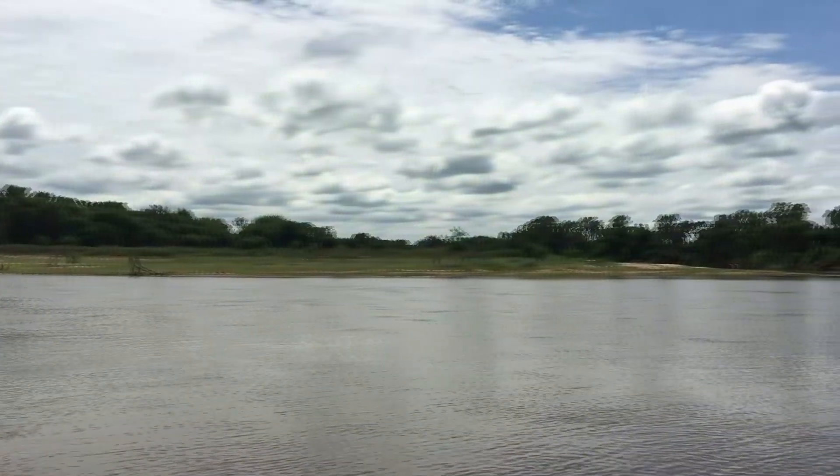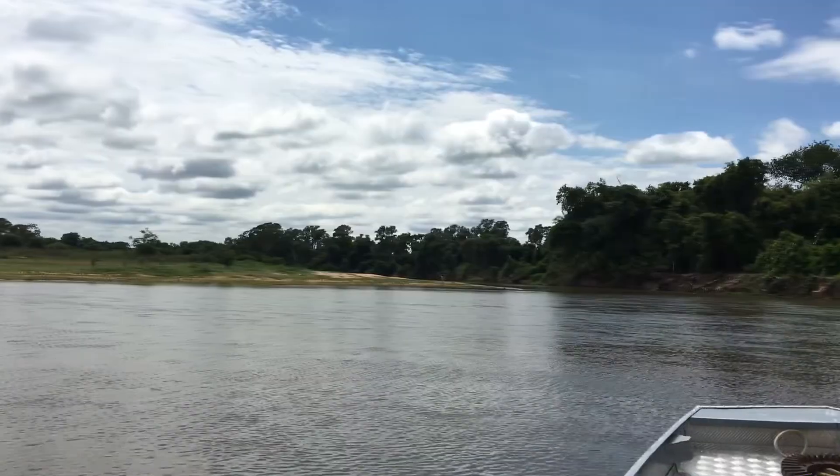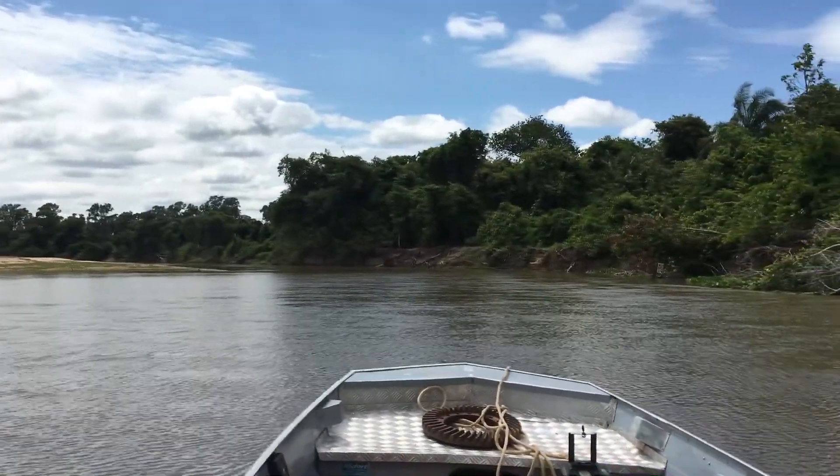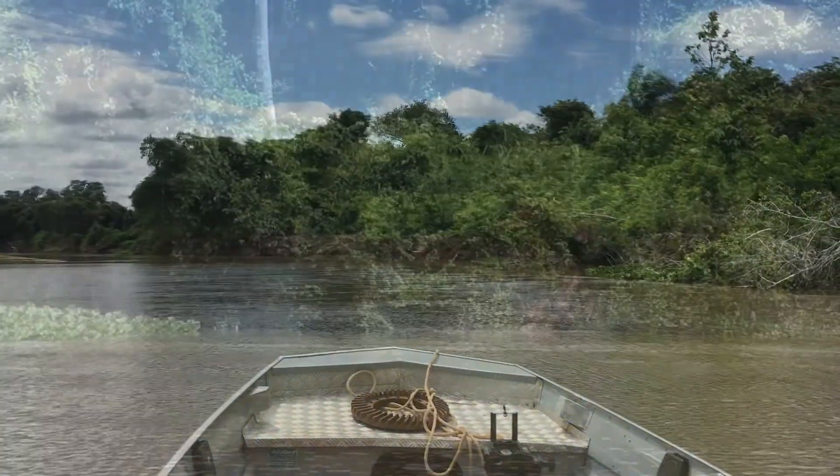We're now heading up a different side river — this is one of my favorites, one of the most beautiful. We've had the water rise with recent rains and now we can get up here again.